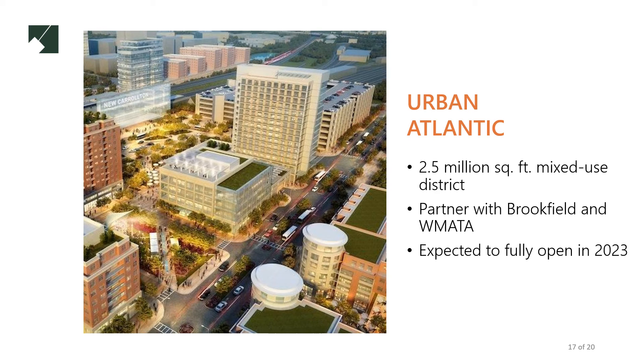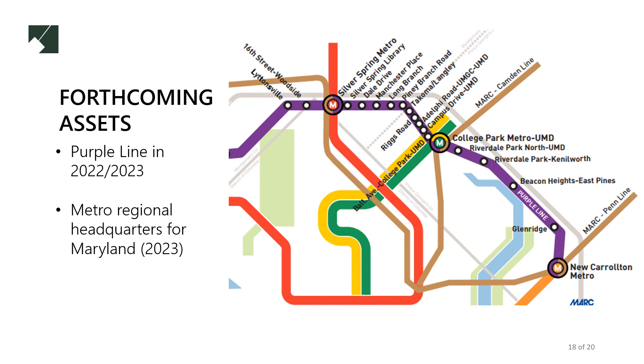The most important new development coming to New Carrollton is the Urban Atlantic development, being developed in a partnership with Brookfield Properties and WMATA. This development will fully open in 2023 and will include 2.5 million square feet of development over 49 acres, including 1,100 new homes and a 200-room hotel. New Carrollton will also benefit from the forthcoming Purple Line, which will connect New Carrollton with vibrant centers in College Park, Silver Spring, and Bethesda, and the Metro Regional Headquarters for Maryland, which will bring thousands of workers to the area.